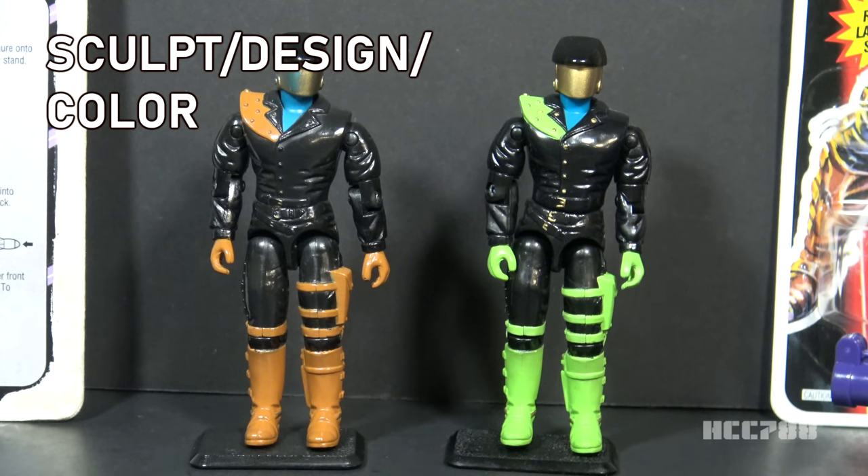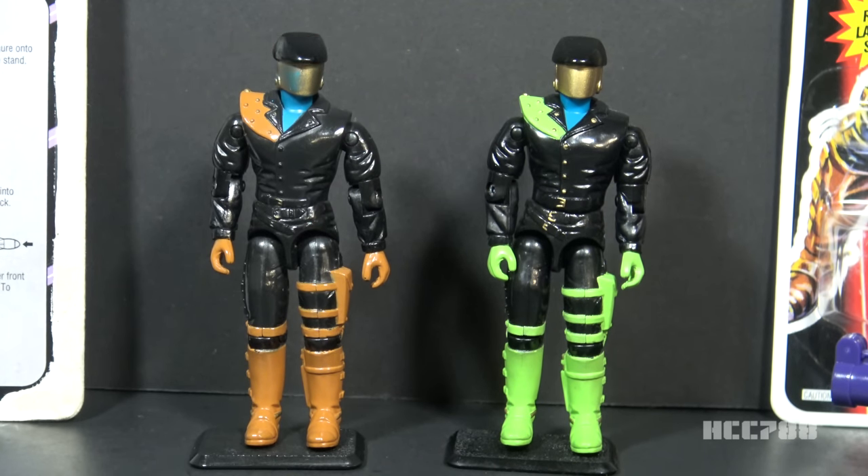Let's look at the sculpt design and color of the Headhunters. There's only one significant difference between the 1992 figure and the 1993 figure. On the 1992 figure, it had brown paint on the shoulder, hands, and legs. On the 1993 figure, they changed all of those brown paint applications to neon green. Of course they did — it was the 90s.